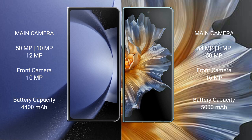Samsung Galaxy Z Fold 6 packs a 4400mAh battery with 45W fast charging support. Honor Magic Vs features a larger 5000mAh battery with 66W fast charging support.